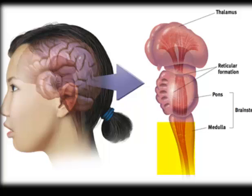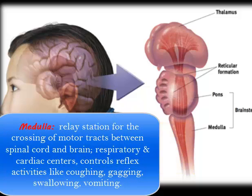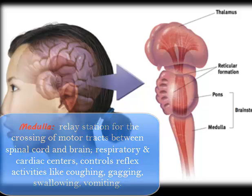The medulla extends up from the spinal cord. It's the base of the brain stem, and it controls mainly our heartbeat and our breathing. It also controls our reflexive responses, like vomiting or our gag reflex.